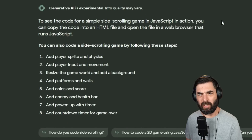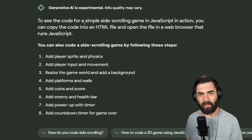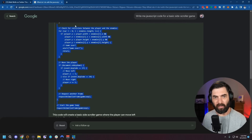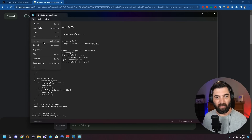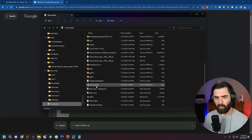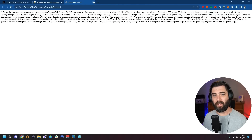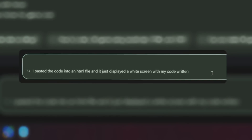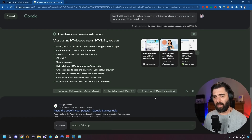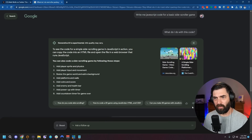To see the code for a simple side-scrolling game in JavaScript in action, you can copy the code into an HTML file and open the file in a web browser that runs JavaScript. I'll paste it in and save it as 'javascript_test.html.' If I open this up — it didn't actually work the way it said it would. I tried troubleshooting: 'I pasted the code into an HTML file and it just displayed a white screen with my code written. What do I do next?' It's not really super helpful at troubleshooting issues. This is something that Microsoft Bing and ChatGPT do a lot better.